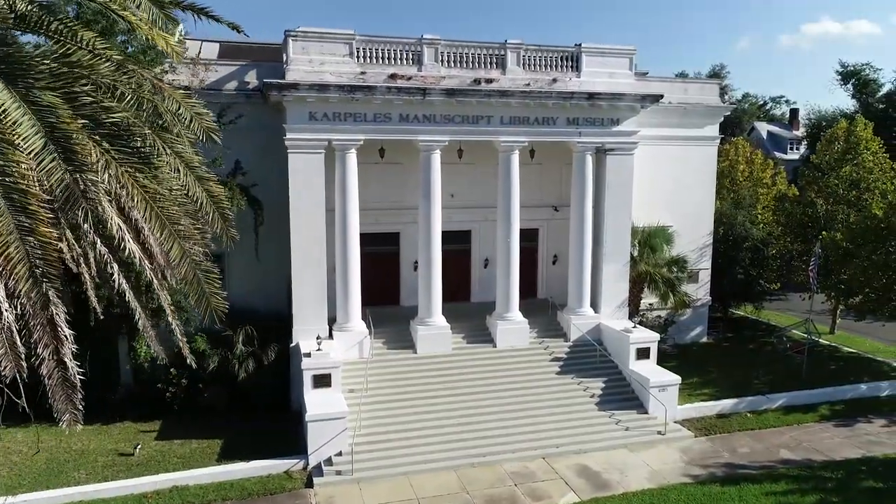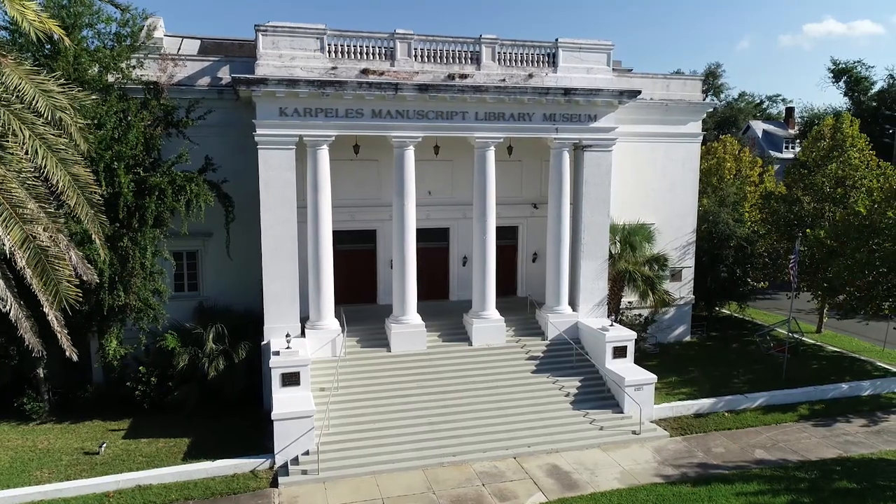I think that the appeal of the building was just the neoclassical design. It just looked like the kind of building that would house historical manuscripts.